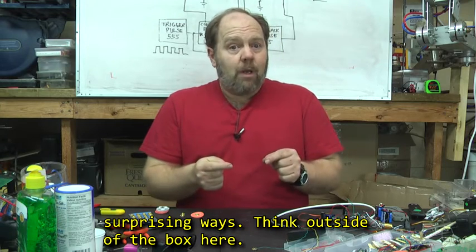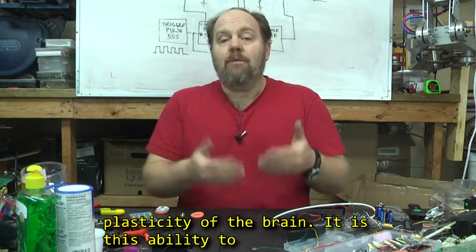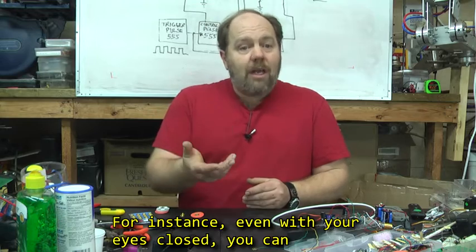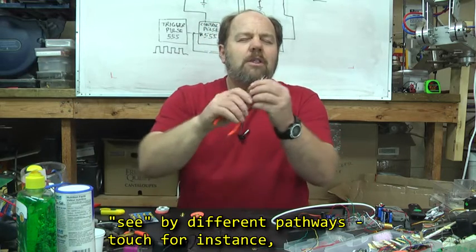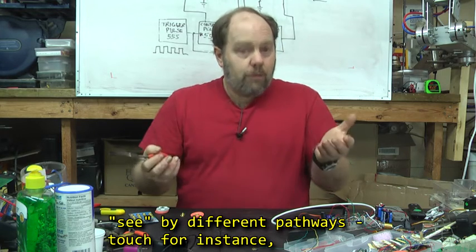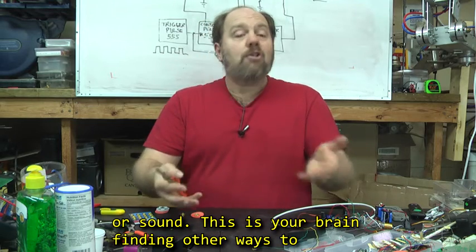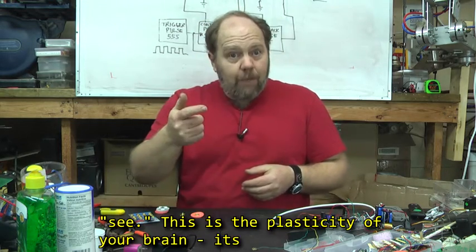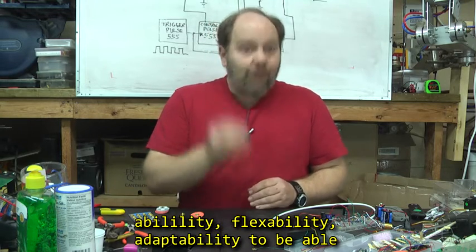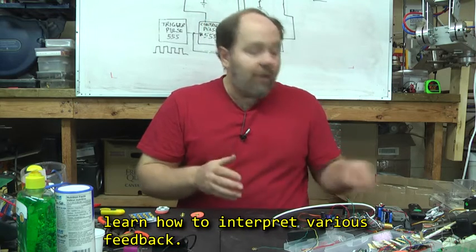Think outside of the box here. Neuroscientists have referred to this as the plasticity of the brain — it is this ability to learn how to process feedback. For instance, even with your eyes closed, you can see by touch through different pathways, or you can see by sound. This is your brain finding other ways of seeing. This is the plasticity of your brain: its ability, flexibility, and adaptability to learn how to interpret various feedback.